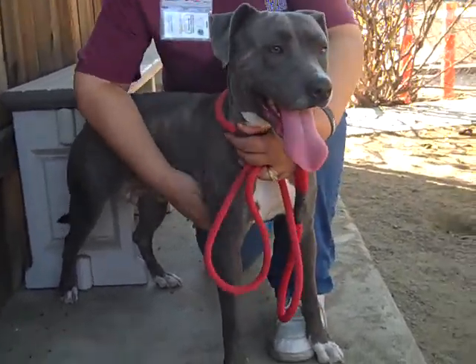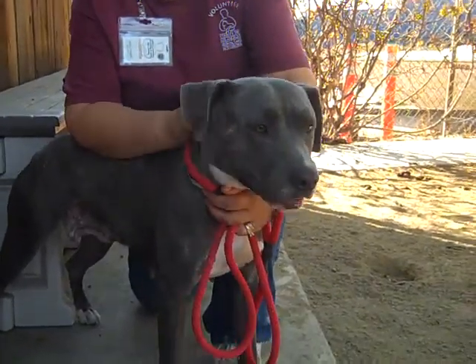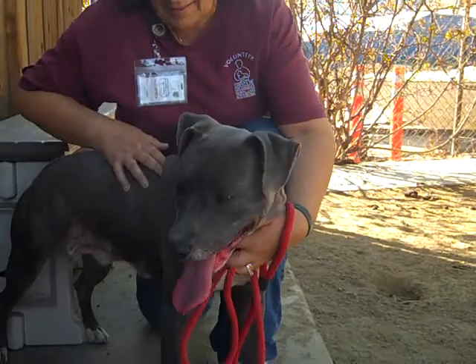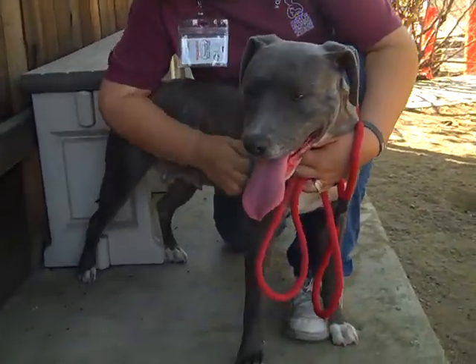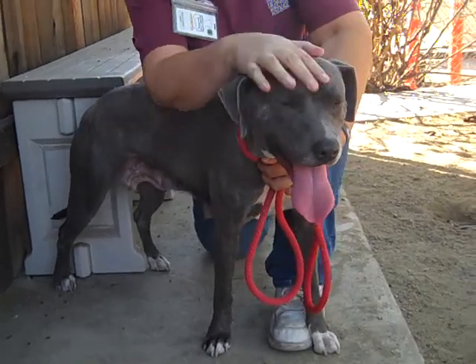This beautiful girl's name is Hope. She's also known as Elsa on various social media sites. Hope's ID number is A4760751. She is a three-year-old female brown merle and brown pit bull mix.